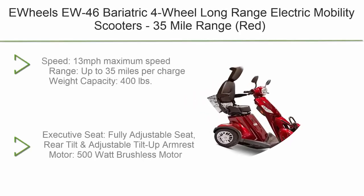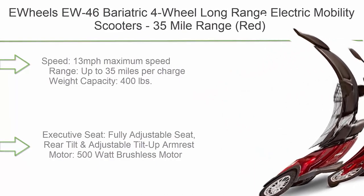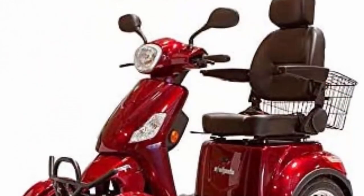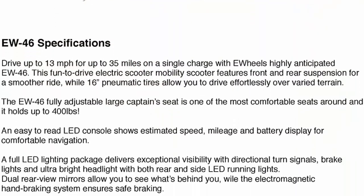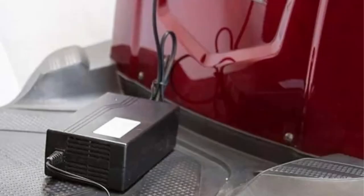Top 3: Uwels U46 Bariatric 4-Wheel Long Range Electric Mobility Scooter in red — 35-mile range, 13 mph maximum speed, 400 lb weight capacity, fully adjustable seat with rear tilt and adjustable tilt-up armrests, and a 500-watt brushless motor.